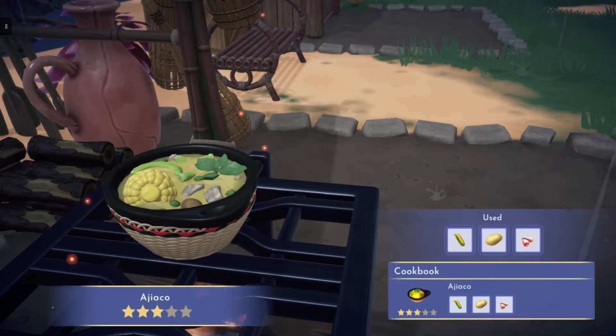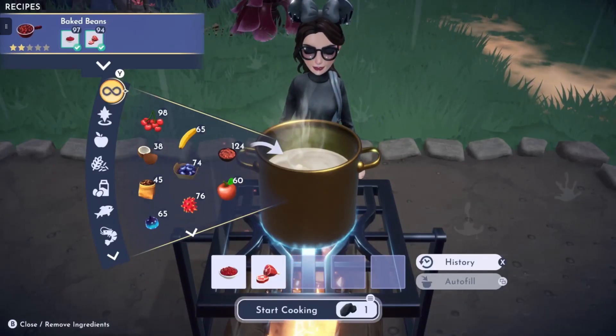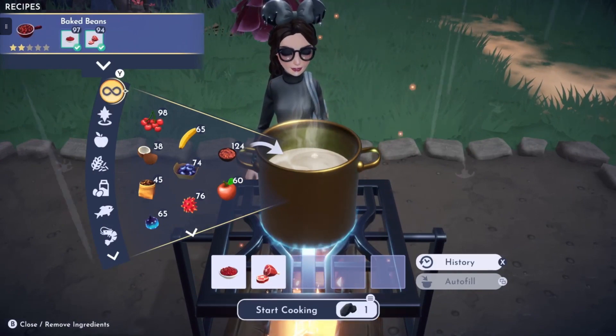That looks delicious! The next recipe is Baked Beans, and that can be made with beans and pork.